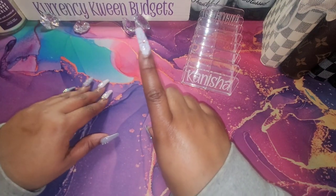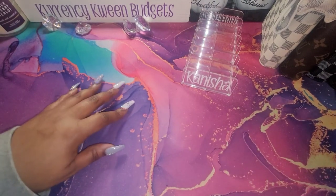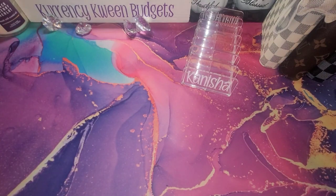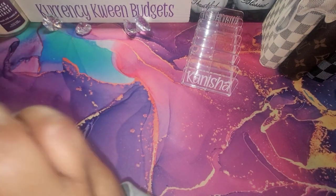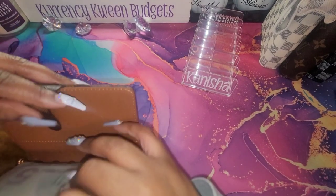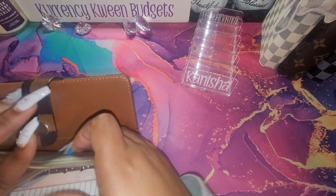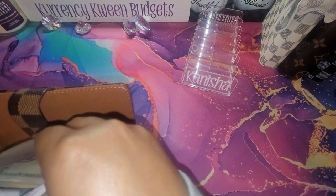We are going to get into this cash stuffing, in which we will be stuffing — I think it's 500 and... I don't know how much I have. But we're going to count together. I think it's 510.